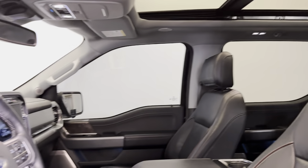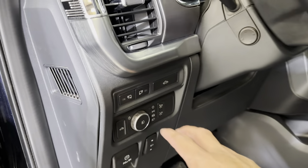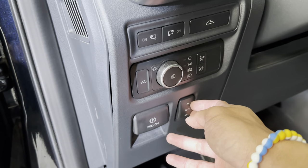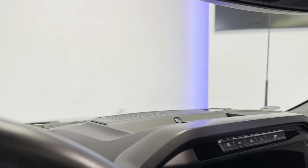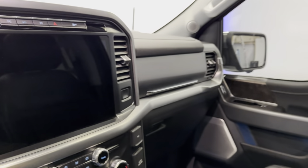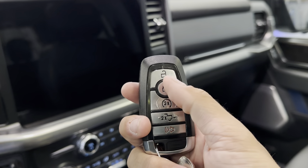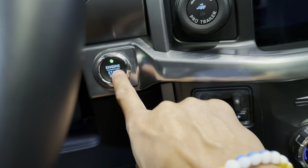You do have your big panoramic sunroof up there. Rubber floor mats throughout. Rock lights. You can drop your bed from here. Power pedals. Electronic parking brake. It's got your blind spot monitoring there. Forged key fobs — super nice. You do have your remote start, your lock, your unlock, and then you can drop your bed from there as well.